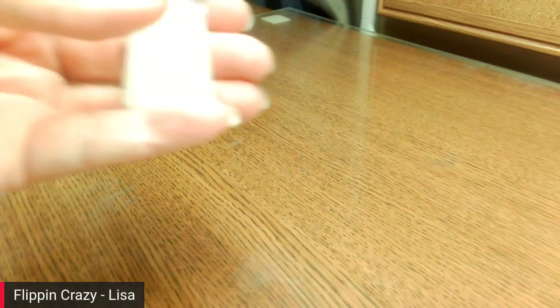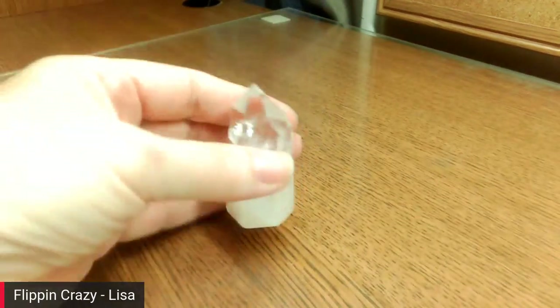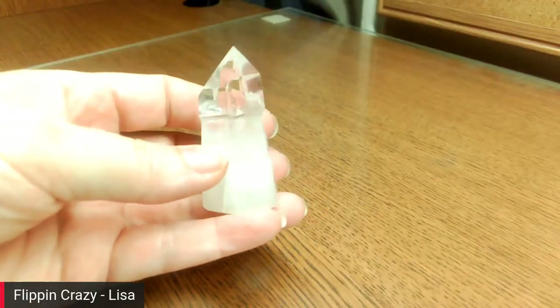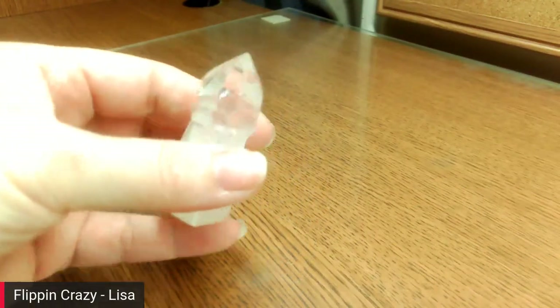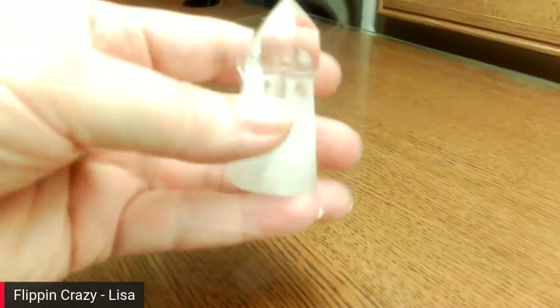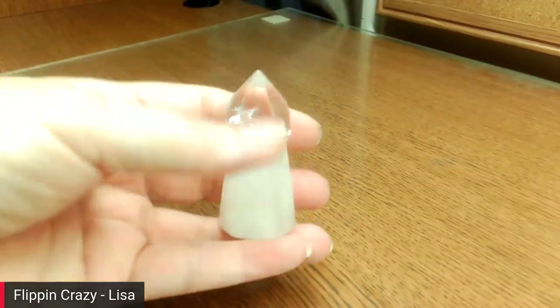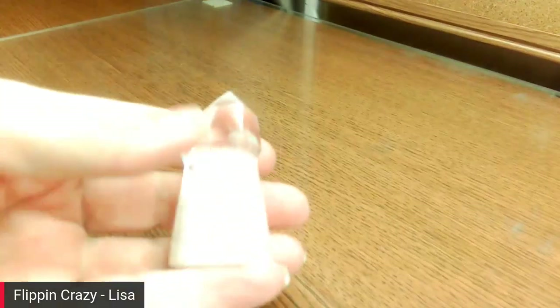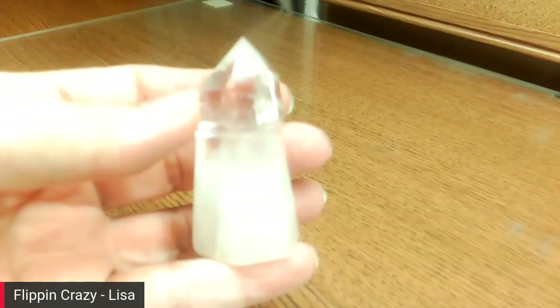This was a gift from Linda and it's a special tower — it has a unique shape to it. It's more solid here and goes more clear toward the top. I got that one from Linda. It's still going to show just as bright, I think.